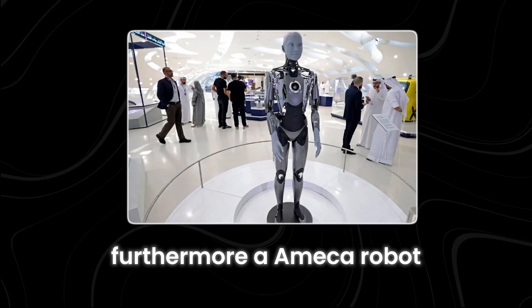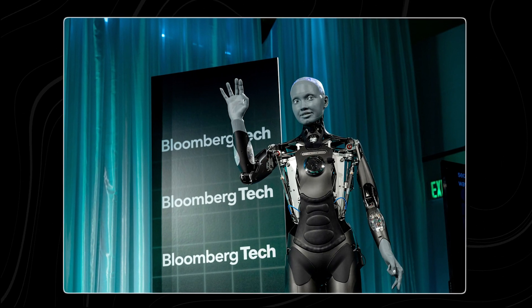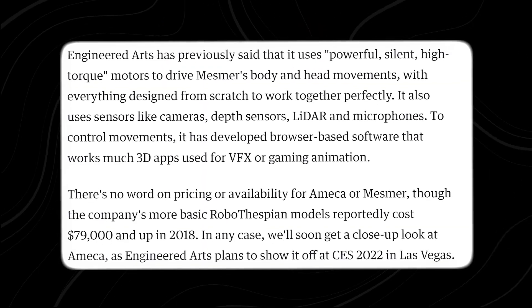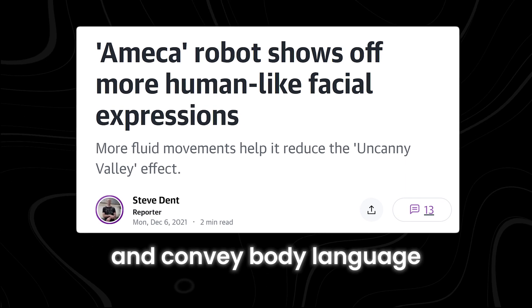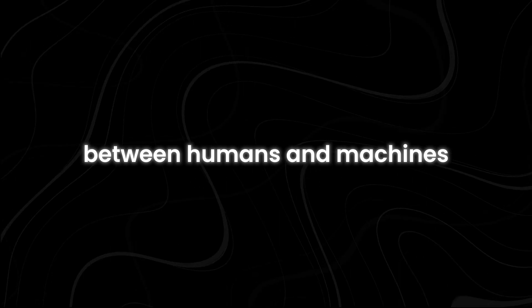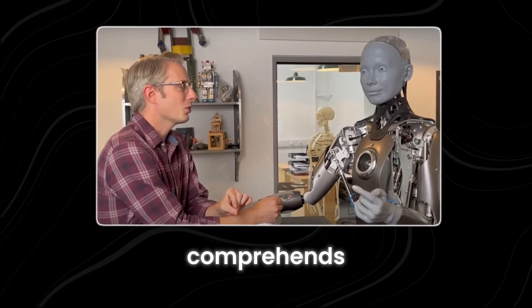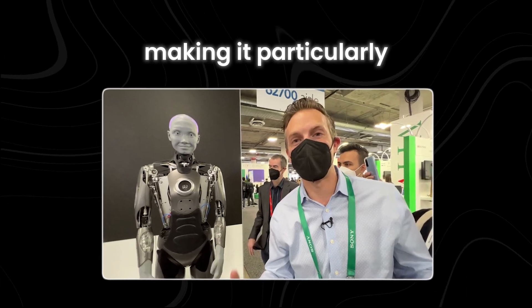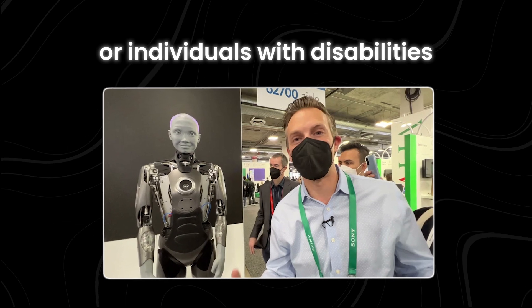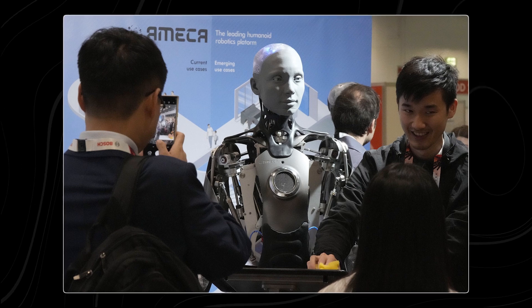Furthermore, Ameka Robot not only functions as a utilitarian assistant, but also as an amiable and interactive companion. Sporting cutting-edge sensors and expressive features, the robot can mirror human emotions and convey body language, nurturing a deeper bond between humans and machines. Thanks to its natural language processing capabilities, Ameka Robot effortlessly comprehends and provides accurate responses to human speech, making it particularly suitable for seniors or individuals with disabilities.